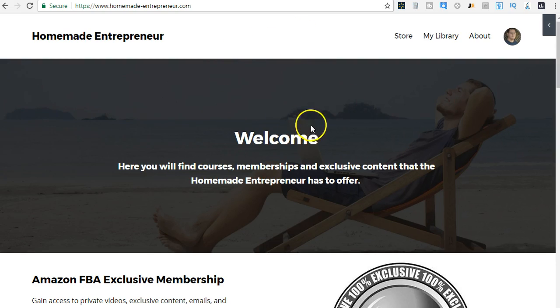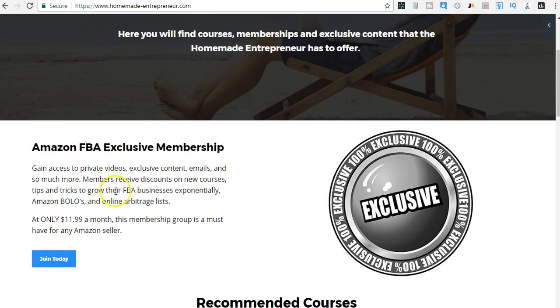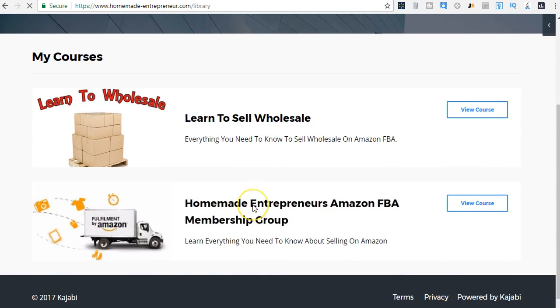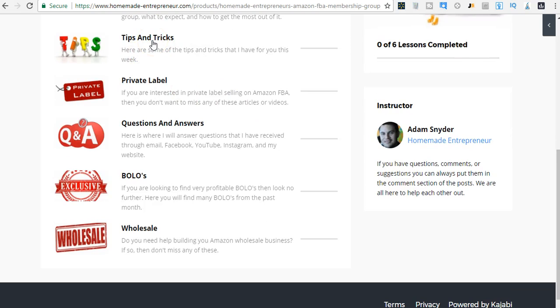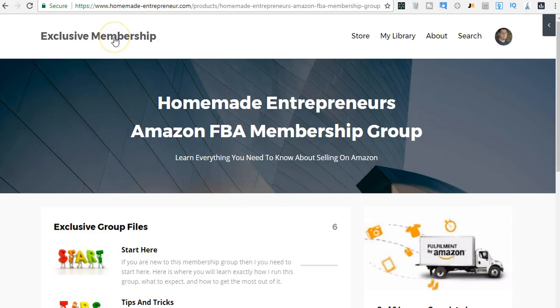Before I get into the video, I want to share one thing. You can go to HomemadeEntrepreneur.com — that will be the first link in the description box below — and sign up for my Amazon FBA exclusive membership group. It's $11.99 a month. You get tips and tricks updated every single week, information on private label, questions and answers, six BOLOs every single week, information on wholesale, and a free online arbitrage list.